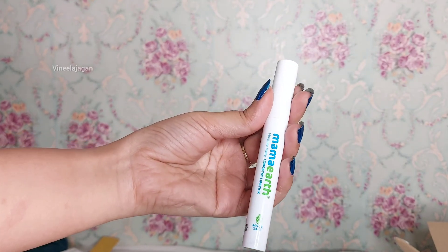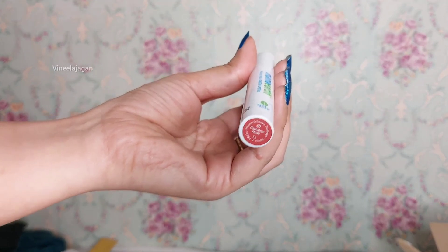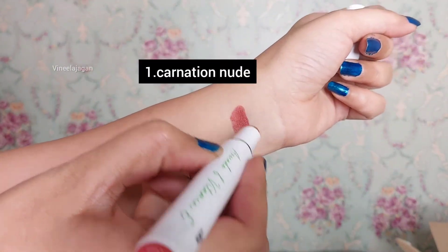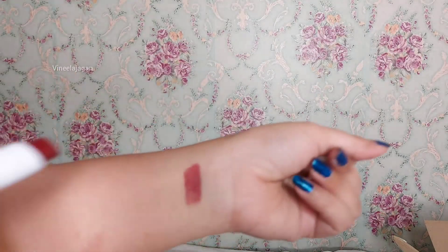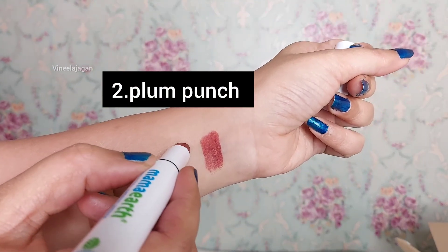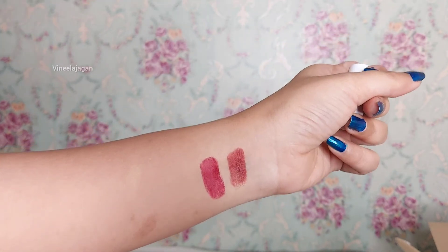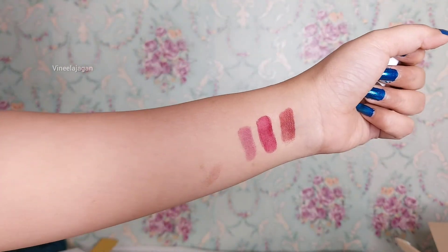Mama Earth Moisture Matte Lipstick. It contains Avocado Oil and Vitamin E, and it provides up to 8 hours of moisture. You can use it on an everyday basis because it is dermatologically tested and Made Safe certified. It is free from many toxins, chemicals, and parabens, and it comes in 9 beautiful shades.